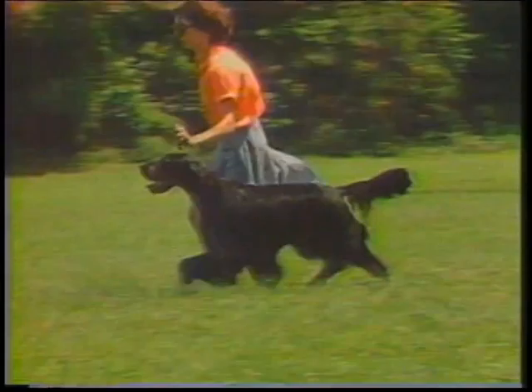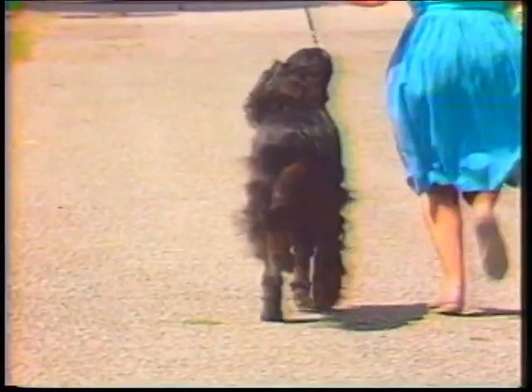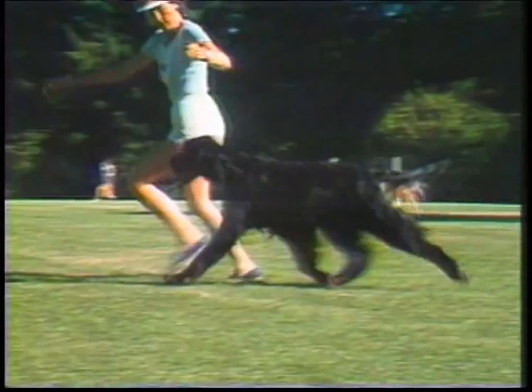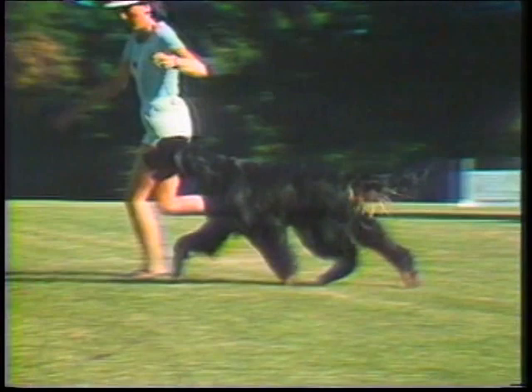Gait: the action of the Gordon Setter is a bold, strong, driving, free-swinging gait. The head is carried up and the tail flags constantly while the dog is in motion. When viewed from the front, the forefeet move up and down in straight lines so that the shoulder, elbow, and pastern joints are approximately in line with each other. When viewed from the rear, the hock, stifle, and hip joints are approximately in line. Thus, the dog moves in a straight pattern forward, without throwing the feet in or out. This dog is moving poorly — she is crabbing, the hocks are too close and crossing, and her elbows are out, causing the feet to toe in. When viewed from the side, the forefeet are seen to lift up and reach forward to compensate for the driving hindquarters. The hindquarters reach well forward and stretch far back, enabling the stride to be long and the drive powerful. Now let's watch these dogs in slow motion.